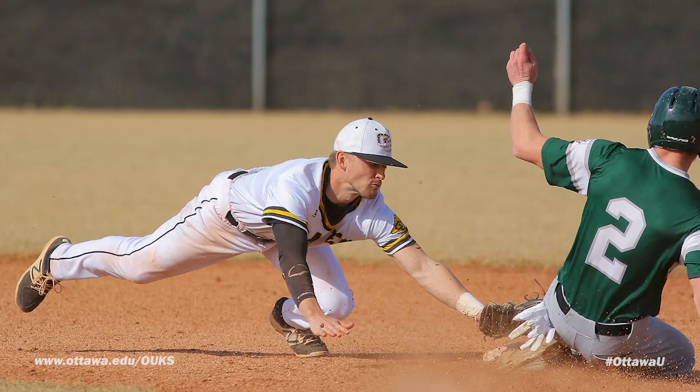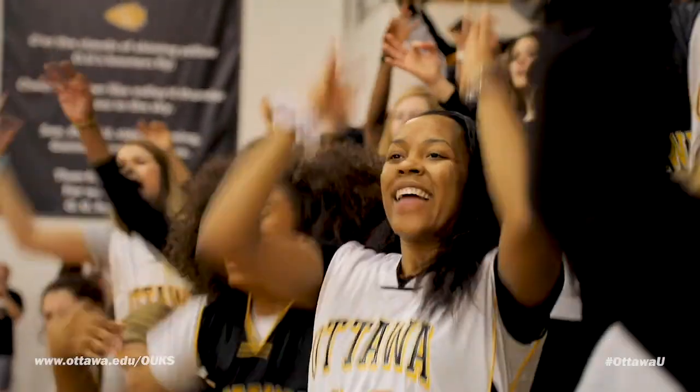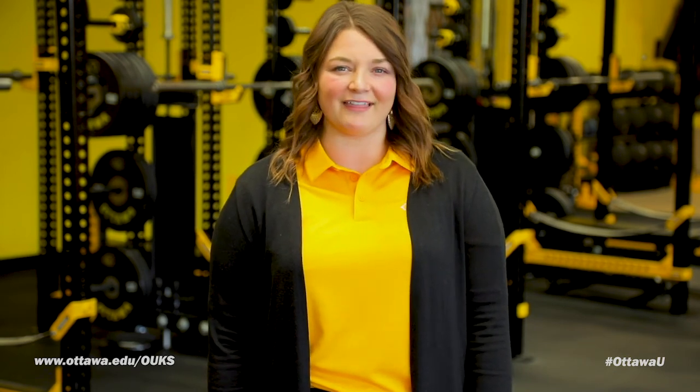With more than 31 varsity athletic teams, you're bound to find a team in action here on campus — in the Wilson Fieldhouse, Larry D. Peters Auditorium, Dick Peters Sports Complex, or the Advent Health Field at Ottawa University. The student body and athletic sports teams love to support each other, and the Braves boast 129 conference championships, 40 national championship appearances, and 232 All-American athletes.